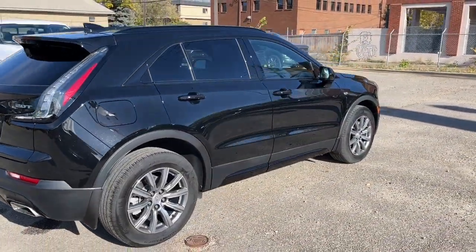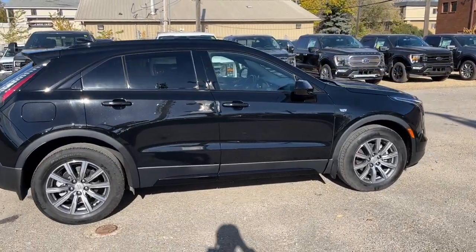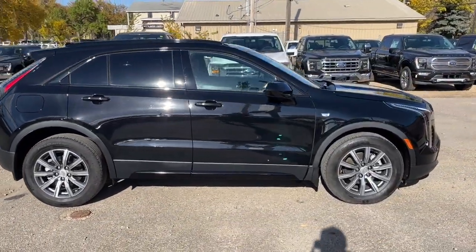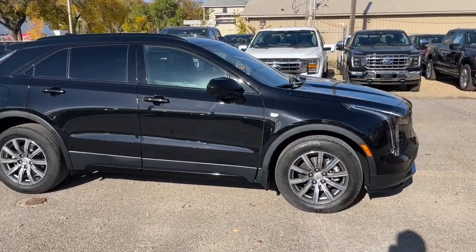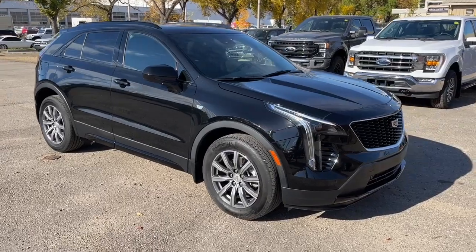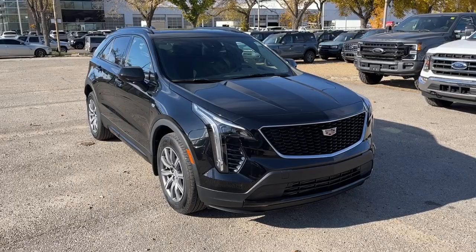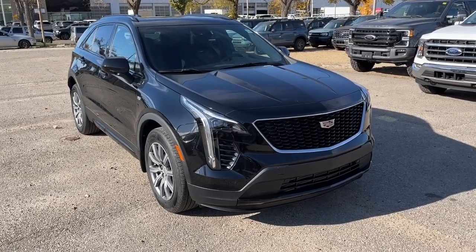I won't be able to cover every single detail about this XC4, but if you'd like to know some more information, you can check it all out at WaterlooFord.com or come take a stop by the dealership and check this vehicle out in person. In the meantime you can stay up to date by checking us out on social media, and if you gave us a follow we'd greatly appreciate it.